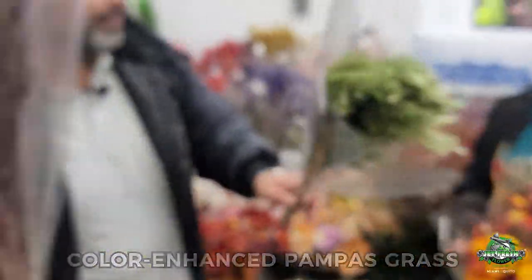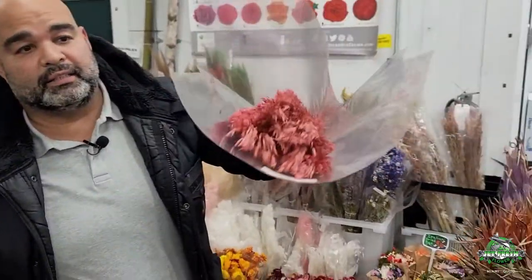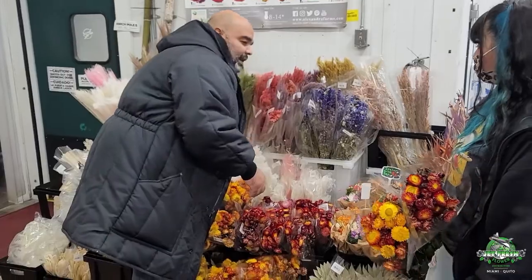This is a lavender colored pampas grass — I'm gonna show you one more because I like this one a lot. This is the red colored pampas grass, really cool. There are various colors: grays, blues, you name it — trying to get unique.